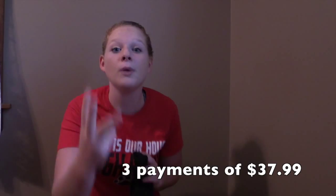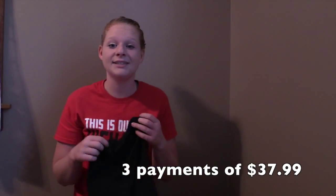This buggy can be yours with only three little payments of $37.99. But wait!